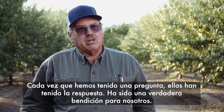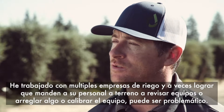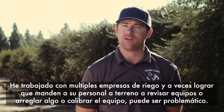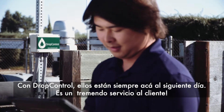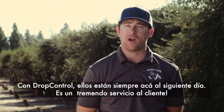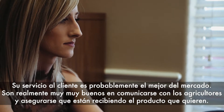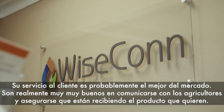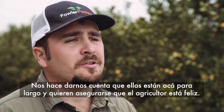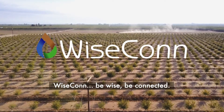Our relationship with Wisecon has just been fantastic. We have never come up with anything that they've said they can't do. If they can't do it at the moment, they say give us a chance and we can make this work. Anytime we've come up with a question, they've had a solution. With Drop Control, they're always here within the next day — it is great customer service. They're very good about communicating with the grower and making sure they have the product they want. It really makes us realize they're here for the long haul. Wisecon — be wise, be connected.